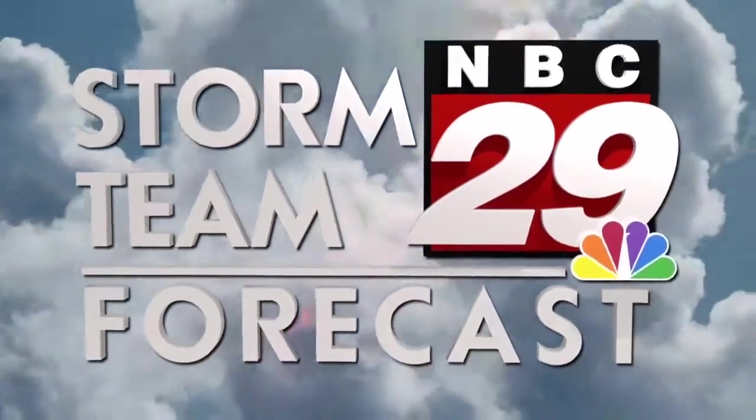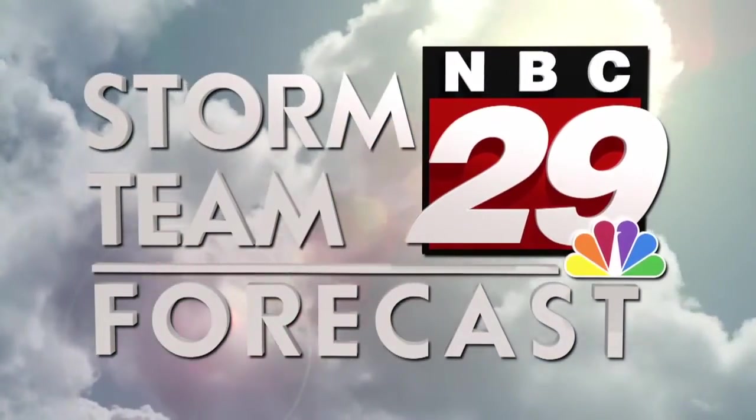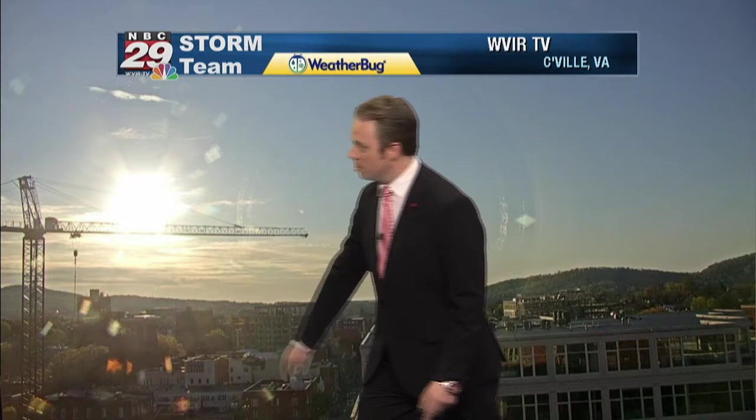Weather Center. Here is your Storm Team 29 forecast. I'm starting to see a subtle change in the weather pattern. I'm meteorologist Josh Fitzpatrick. That change is some serious clouds starting to move into the picture. Here's a look outside live from downtown Charlottesville — see those clouds on the eastern and northeastern horizon as we look towards Pantops Mountain.